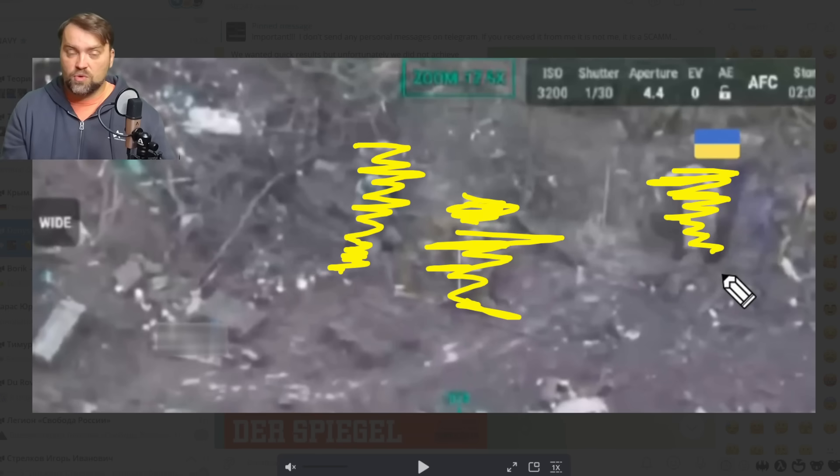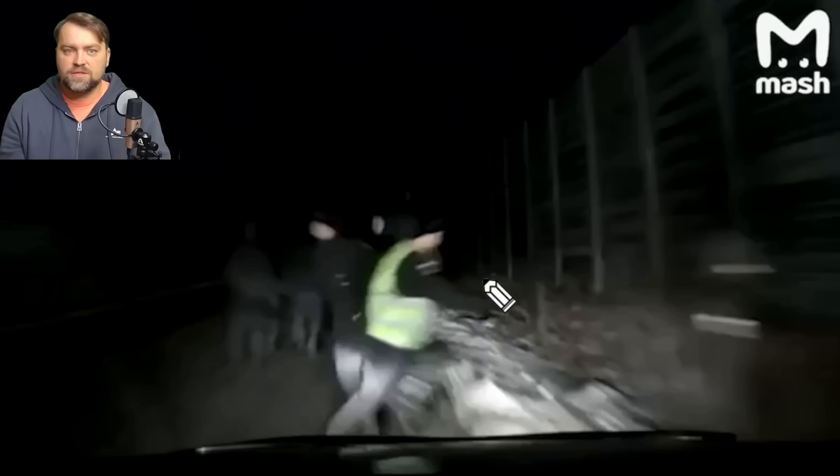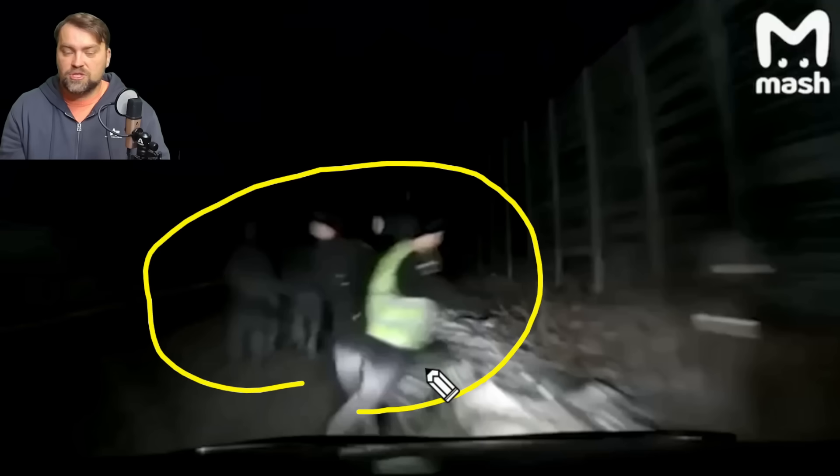This is a screenshot from a Russian vehicle dash cam showing people in front — all Russian military — with the driver also a Russian soldier. It happened in Russia's Kamchatka region, where the driver hit a crowd of Russian militants. Those soldiers were delivered to a local hospital, most in very bad condition. At least they will not be sent to Ukraine.